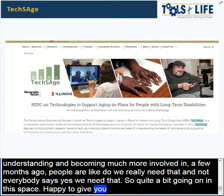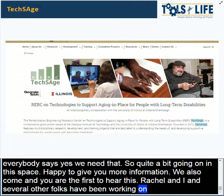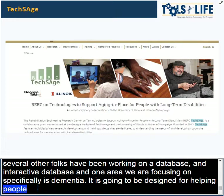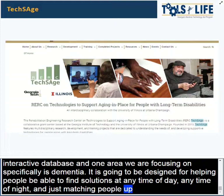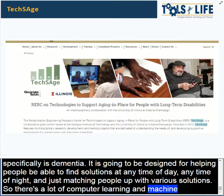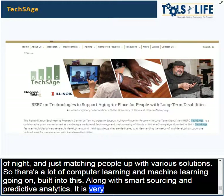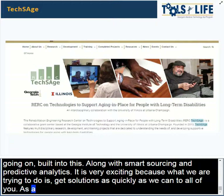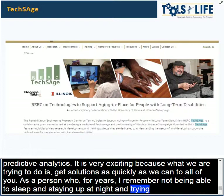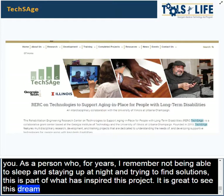Rachel and I and several other folks have been working on a database — an interactive database. One of the areas we're specifically focusing on is dementia. It is going to be designed for helping people be able to find solutions at any time of day or night, matching people with various solutions. There's a lot of machine learning built into this, along with smart sourcing and predictive analytics. What we're trying to do is get solutions as quickly as we can to all of you. As a person who spent years staying up at night trying to find solutions, that's part of what inspired this project.